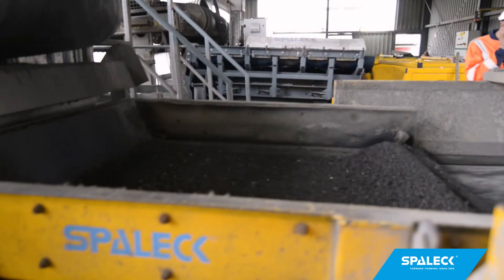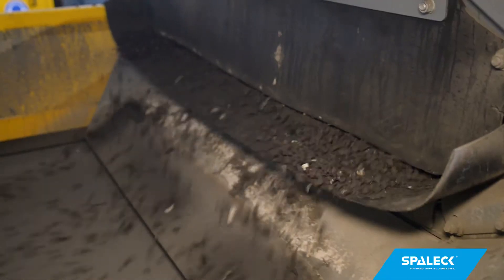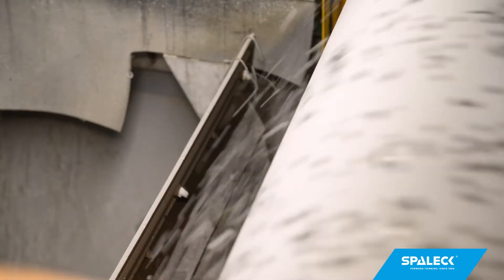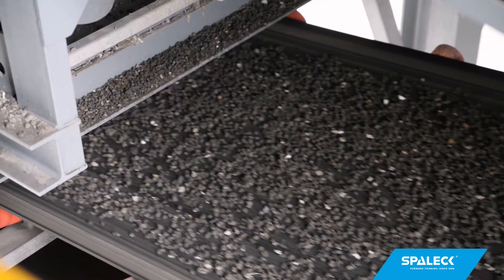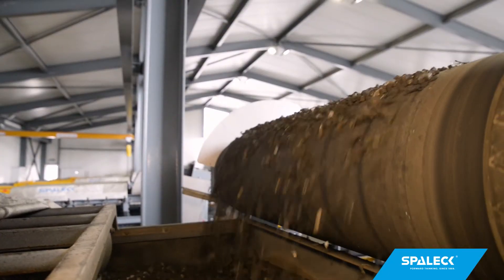But we always had problems with the caking. We always had to have several employees to remove the caking. We also had problems with the distribution of the slag towards the non-ferrous separators. However, this Spallik ActiveClean vibratory feeder is a very good solution. We only need to check it now from time to time.